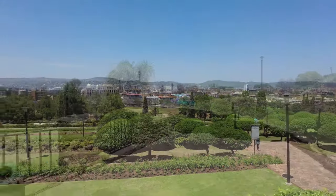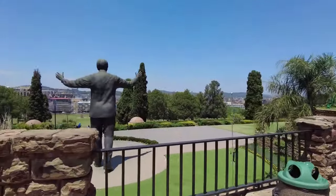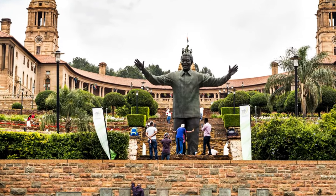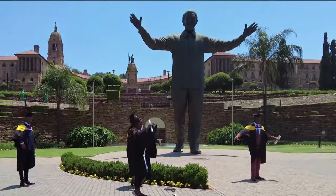The place is also home to many statues and memorials, one of which is the iconic statue of Nelson Mandela. This is one of the iconic places to visit in Pretoria, South Africa.